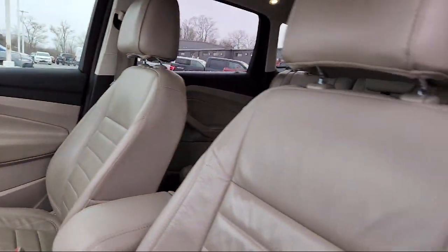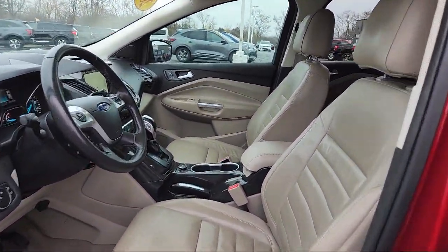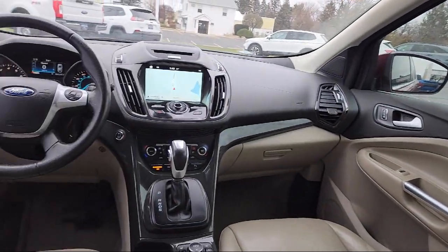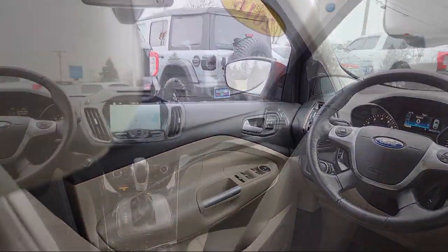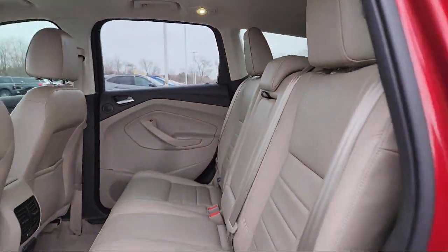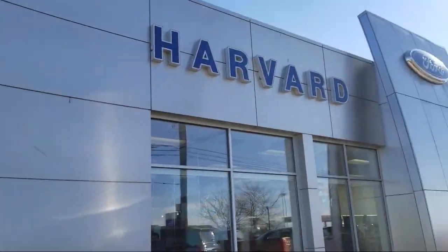Since 2003, Harvard Ford has been proudly serving our community. We strive to provide our customers with the best purchasing experience possible. From our friendly environment and our great selection, to our knowledgeable staff and factory-trained technicians, we are here for you. And we know our customers — that's why we say it's a family affair here at Harvard Ford. So come visit us today, you'll be glad you did.